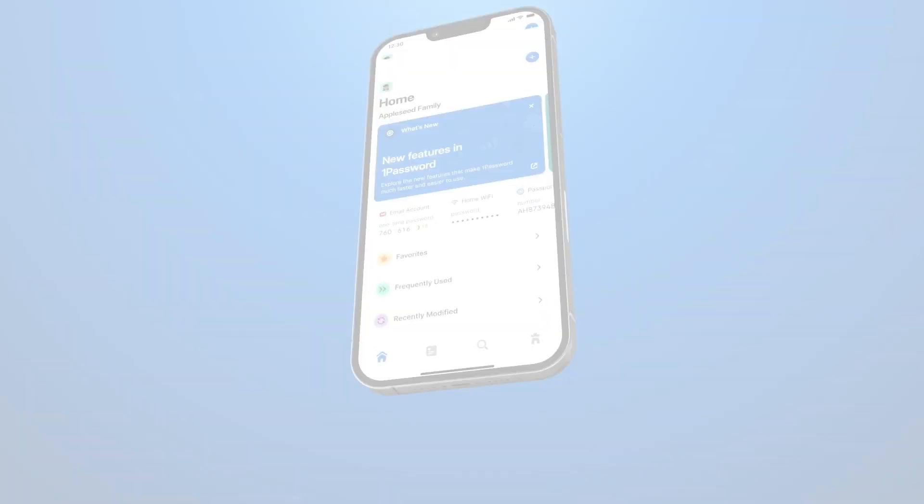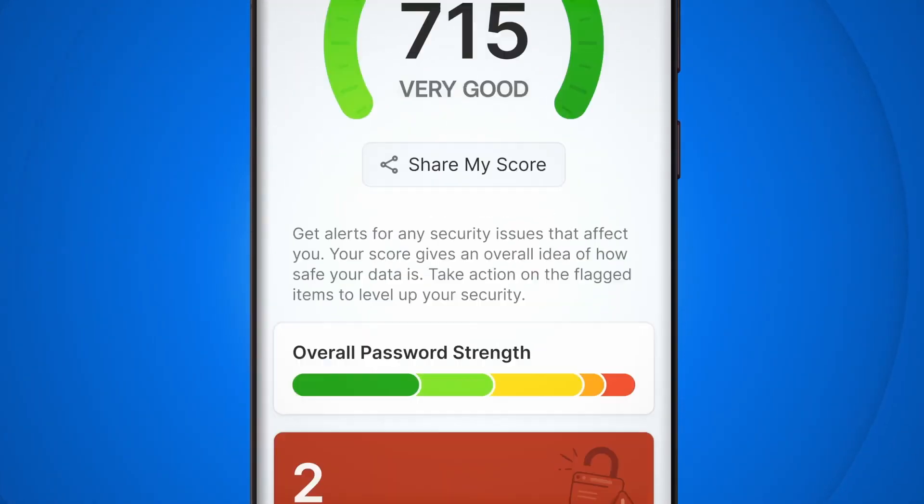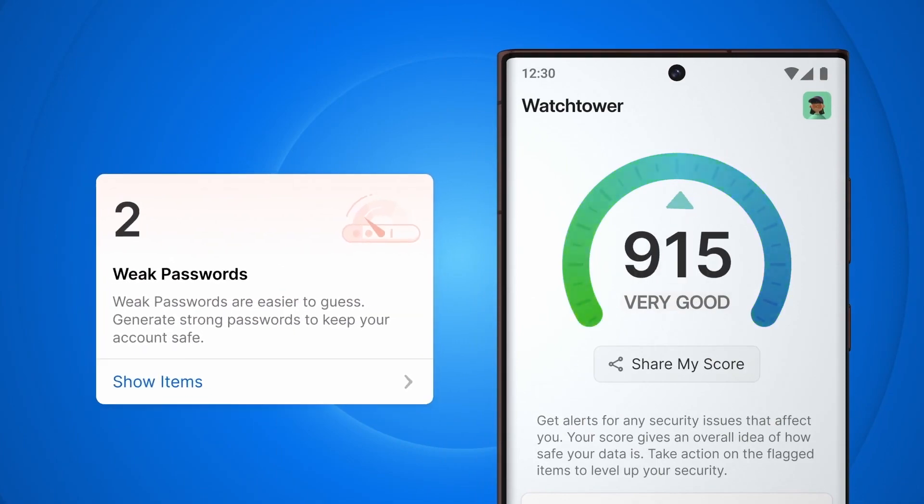By convincing you to use a password manager. Which one is up to you, but just start using one of them pronto. Not sure what a password manager is? It's a tool that helps you generate, store, and manage your passwords in a super secure and wonderfully efficient way.